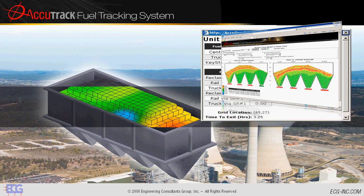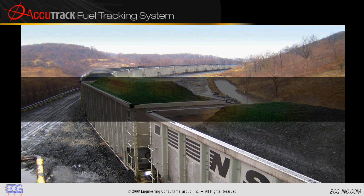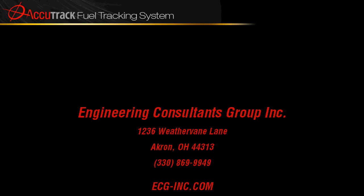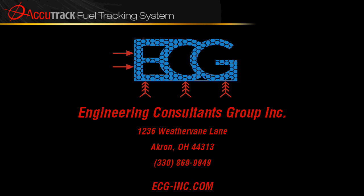Imagine you can see through bunker walls and know everything about your fuel anywhere at any time. Imagine you could meet environmental regulations and spend less on fuel. Imagine you could predict exactly when problems will hit your boiler. Imagine you could do something about it. Imagine Accutrack. Engineering Consultants Group, Inc. — Akron, Ohio.